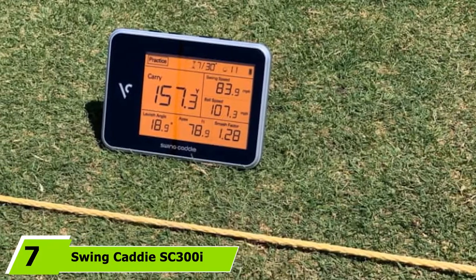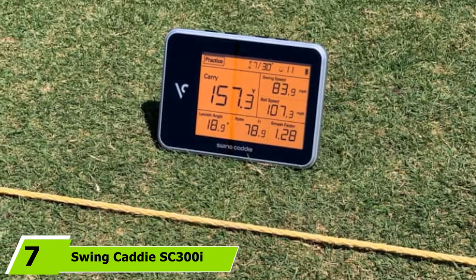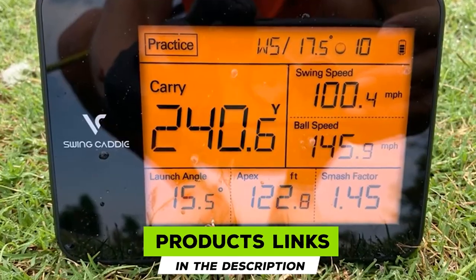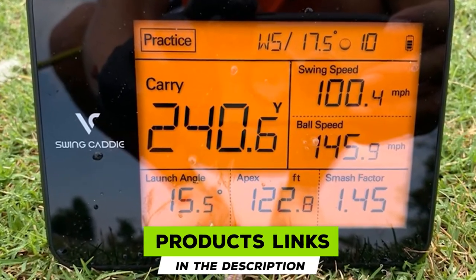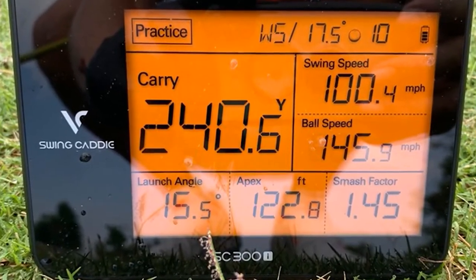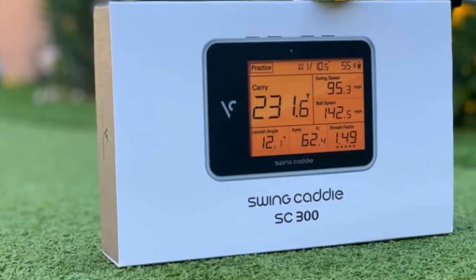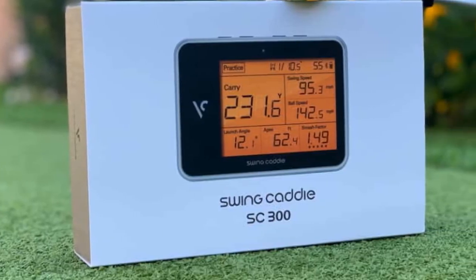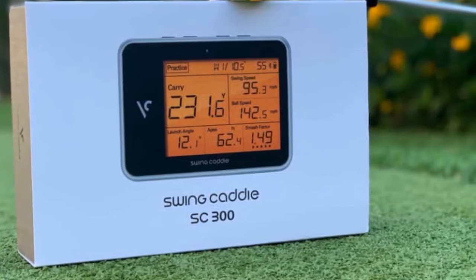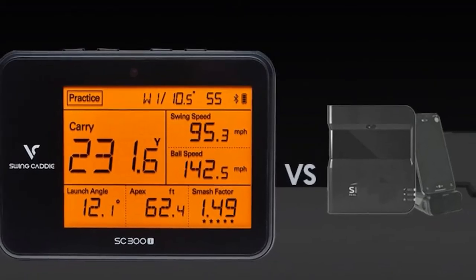Moving on to number seven: the Swing Caddy SC300-E. The SC300 is another upgraded model on our list, expanding on the great capabilities of the SC200+. It can measure a wider range of distances, offer apex readings, and deliver spin rate metrics. The biggest difference is that it allows you to track your data in the SC300 app via Bluetooth, giving you a more in-depth analysis of your shots to let you dive deeper into your game.